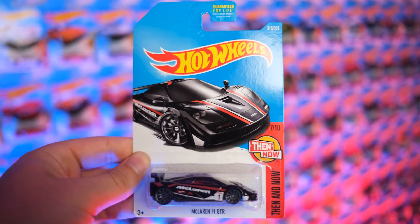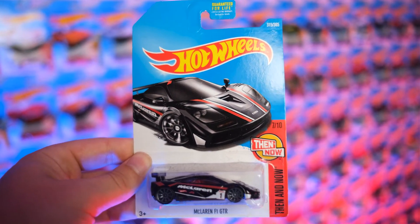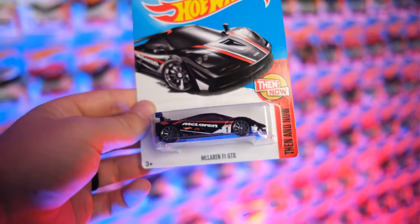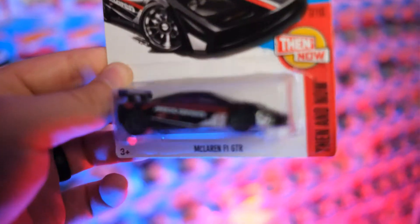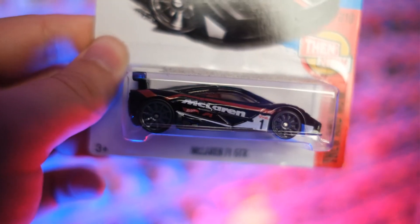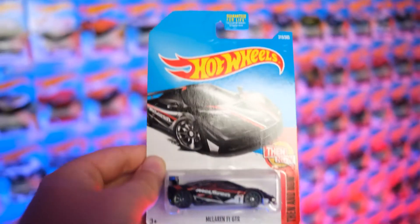Actually, last year's series I have three sets of both of the cars in two different colors each — kind of crazy for that one. But we're highlighting this older F1 GTR in stunning black, red and white. Looks absolutely incredible in these colors, a little dusty on top — I'm gonna clean that.